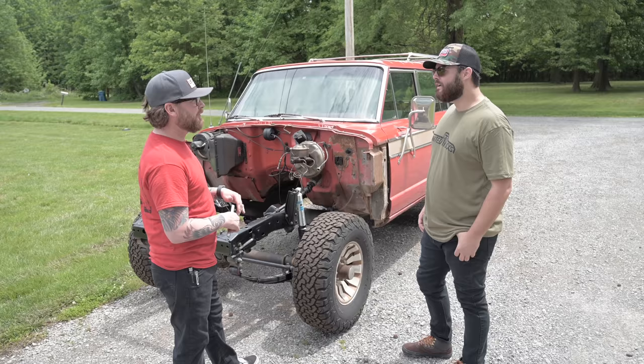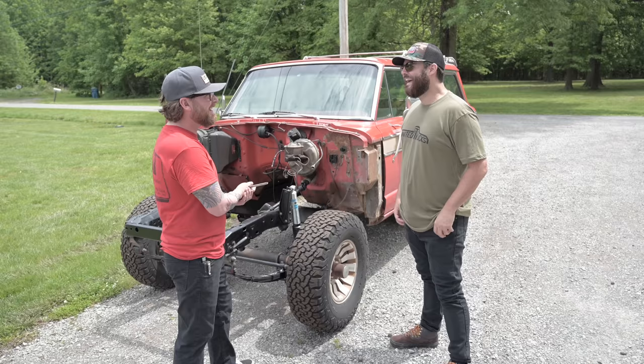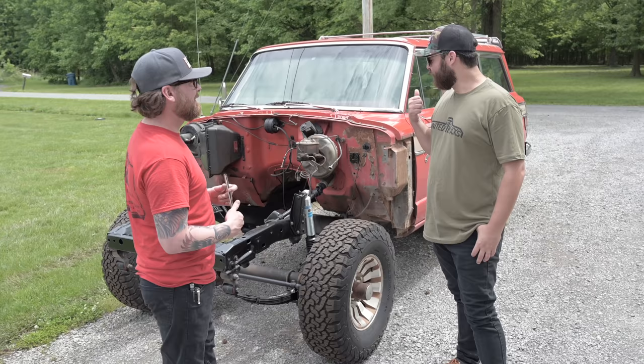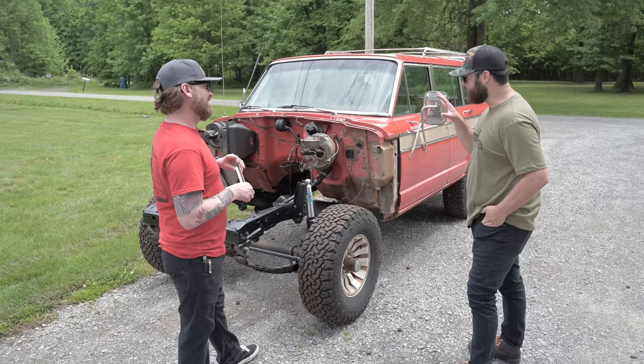It was a 360 with a Turbo 400 and a Borg Warner vacuum-operated transfer case. The only logical thing to do was put an LS motor in it. It's the easiest answer to get his wife to drive it to school — reliability, dependability, power per dollar, it's hard to beat an LS. Everybody on this channel knows that, but it's cool to see it done in this vehicle.